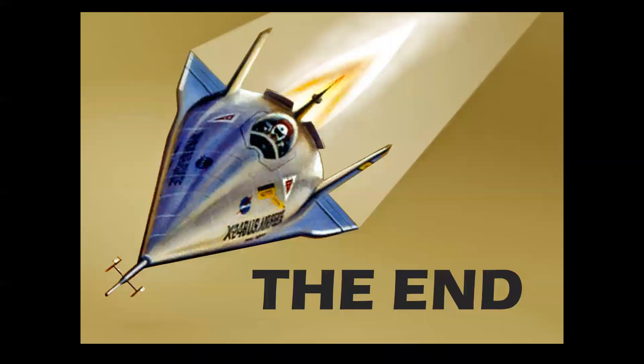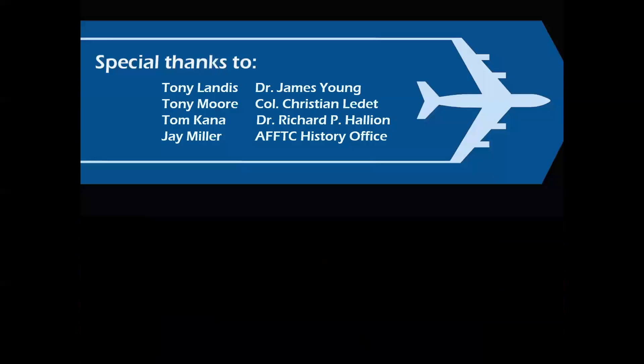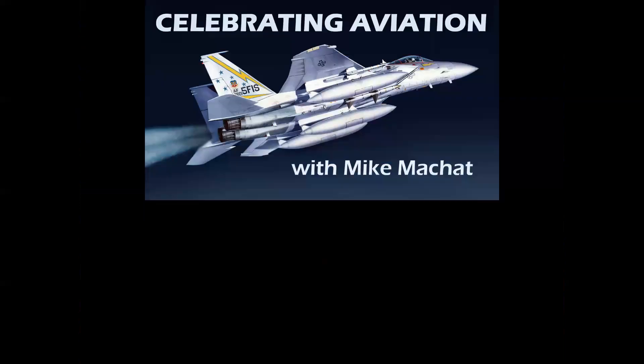And there you have it — the story of the lifting bodies. As always, special thanks to the great folks who made this presentation possible. Thank you for celebrating aviation with Mike Machette. I hope you enjoyed this episode, and until next time, take care.